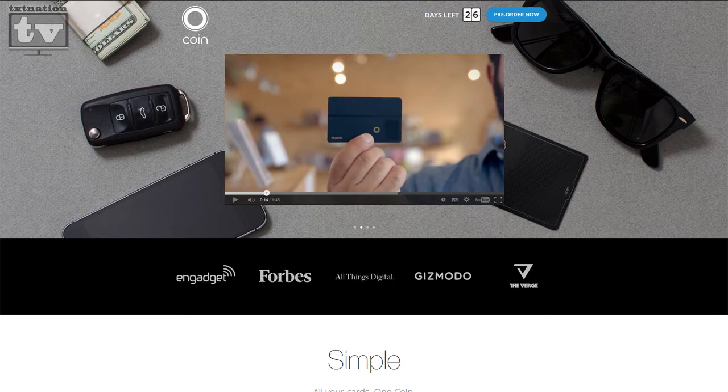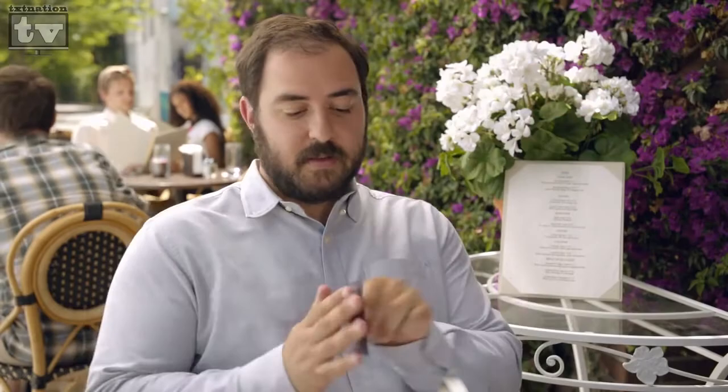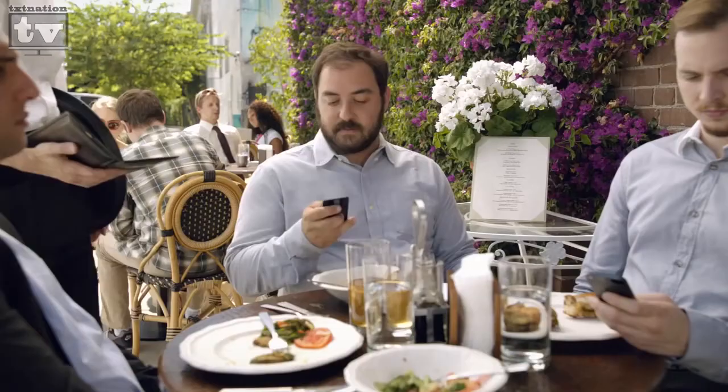So that idea got carried over into a new product by a company called Coin. What they're doing is giving you what looks like a Visa black card almost — makes you look super high-end. They've added an LCD screen on the side that can tell you minimal details: bank card, credit card, gas card, whatever card you want. And you can cycle through cards, because the magnetic stripe is changeable.